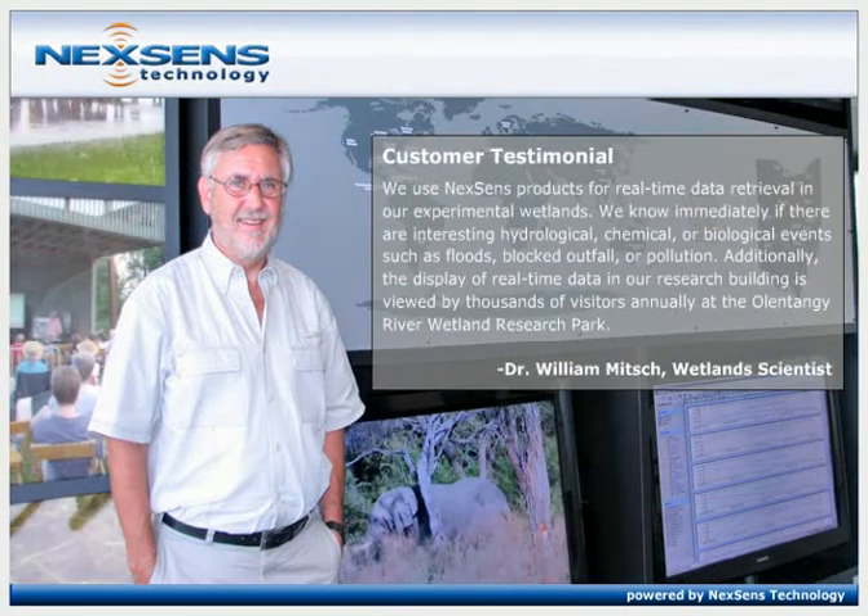Dr. William Mitch, renowned wetland scientist, had this to say: "We use NexSense products for real-time data retrieval in our experimental wetlands. We know immediately if there are interesting hydrological, chemical, or biological events such as floods, blocked outfall, or pollution. Additionally, the display of real-time data in our research building is viewed by thousands of visitors annually at the Olentangy River Wetland Research Park."